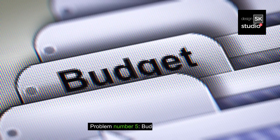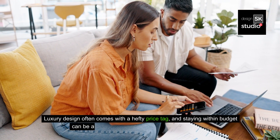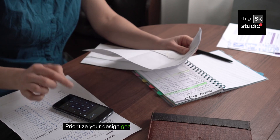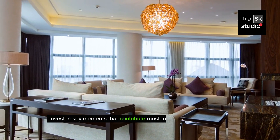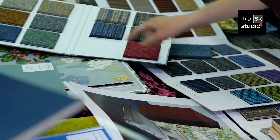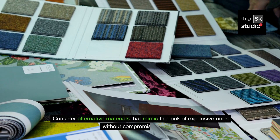Problem number five: budget constraints. Luxury design often comes with a hefty price tag, and staying within budget can be a significant challenge for many homeowners. Solution: prioritize your design goals and allocate the budget wisely. Invest in key elements that contribute most to the overall luxurious feel, such as flooring, lighting, and focal point furniture. Consider alternative materials that mimic the look of expensive ones without compromising quality.